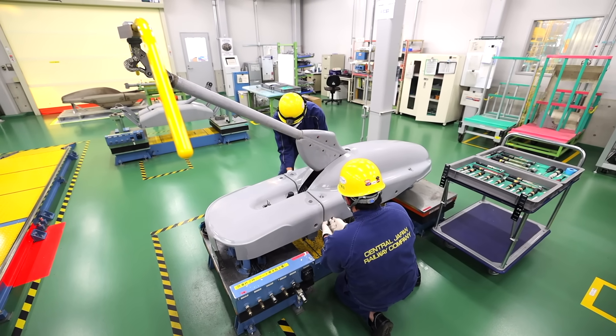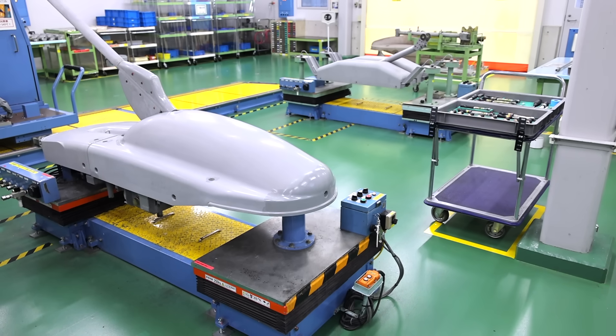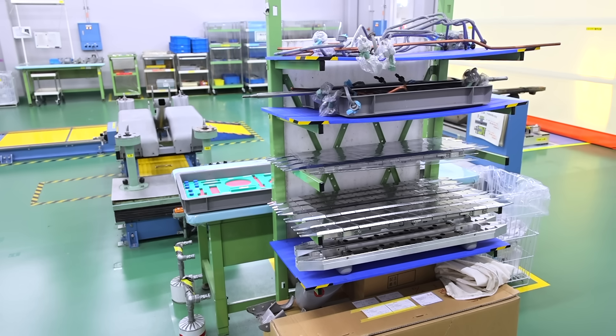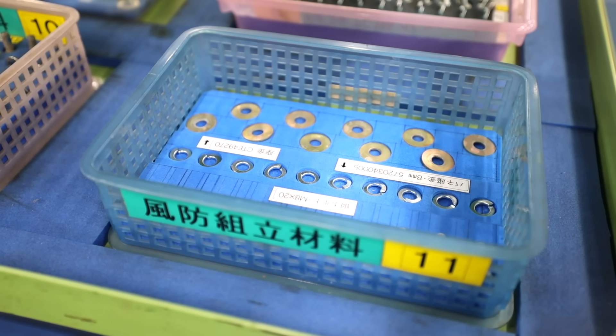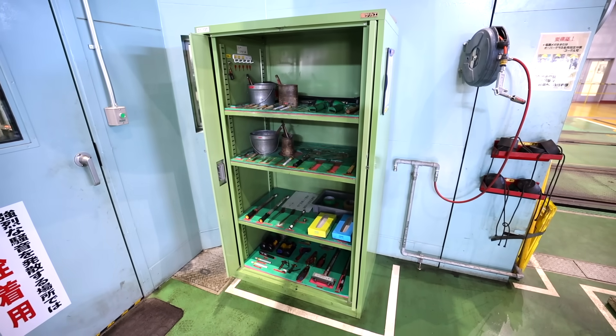This room is where the pantograph gets inspected and maintained — the top part of the train that connects to the electrical power lines. All components used for equipment inspection and repair are prepared in advance, and items such as bolts and packaging are preset in fixed positions in dedicated trays. In total, there are about 450 different component kit trays to help manage parts, and about 300 unique trays are used in one day.